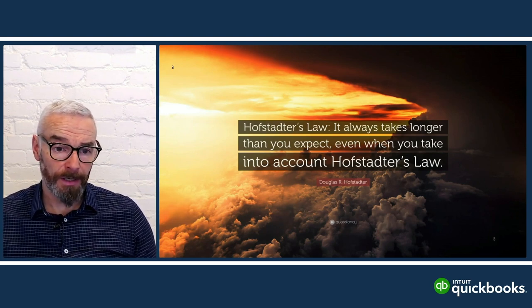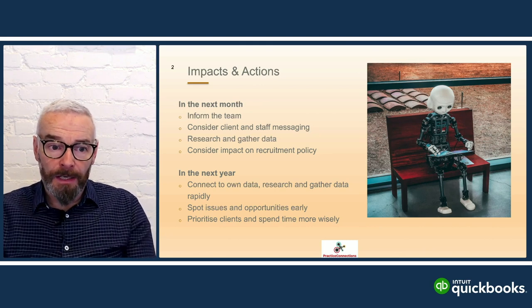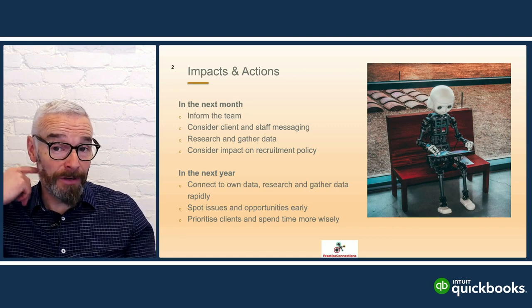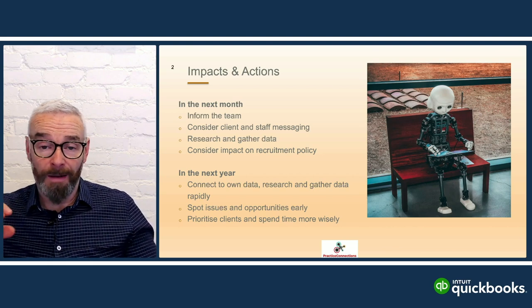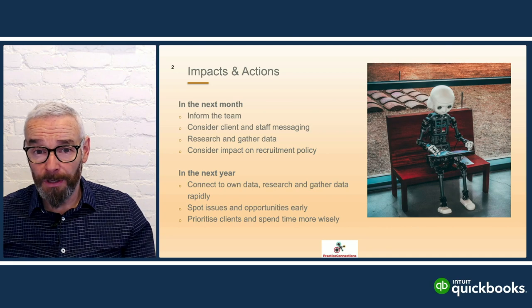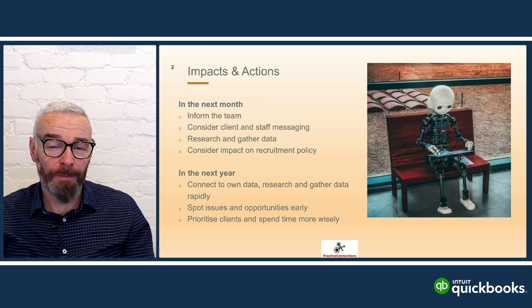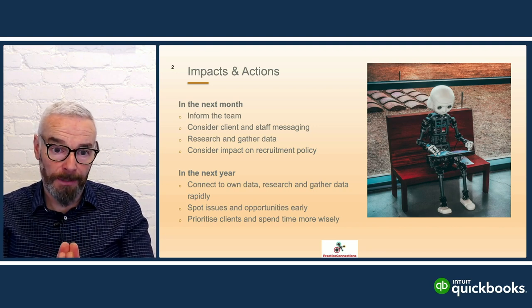A couple of takeaways: in the next couple of months, inform your team, look at what's happening in the marketplace, and think about what your messaging to clients will be internally and externally. Start doing research — there are conferences all the time, including a QuickBooks conference coming up in a couple of months. Talk to your peers about what they're using. Consider what your technology platform looks like from a recruitment policy perspective, and over the next couple of years identify which opportunities you can grab today.